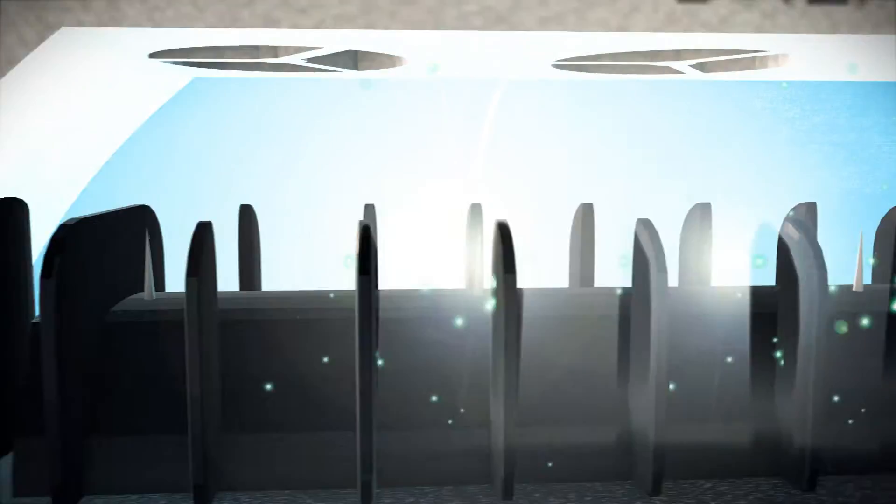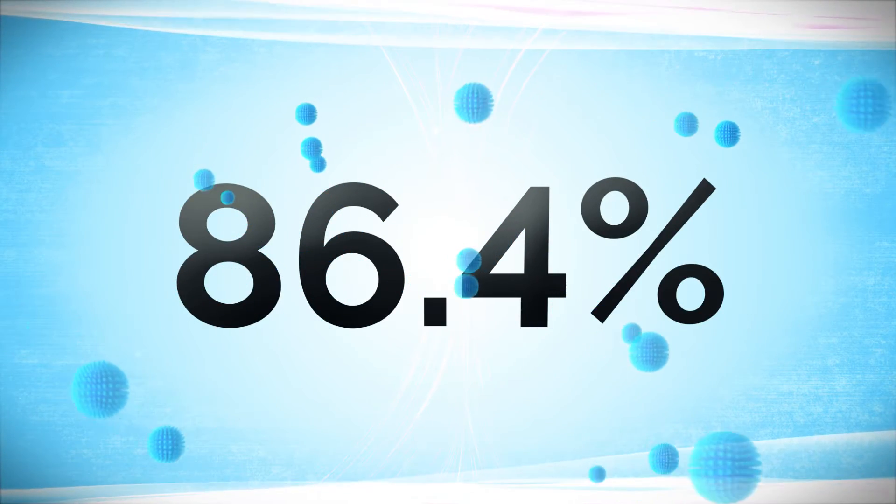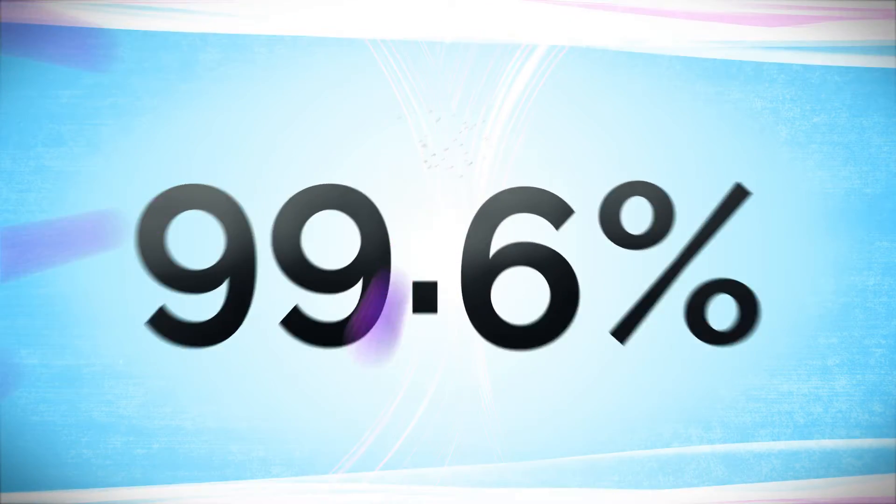The BreatheSafe generates 23 million ions per cubic centimeter while neutralizing 86.4% of volatile organic compounds and 99.6% of particulates in the air.